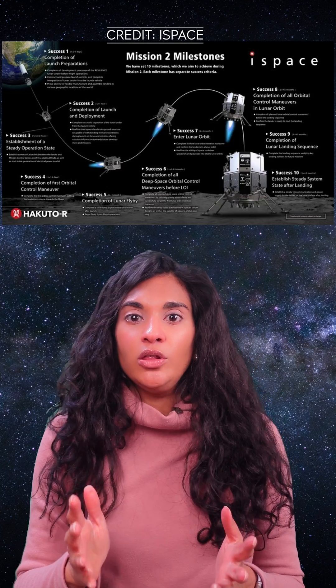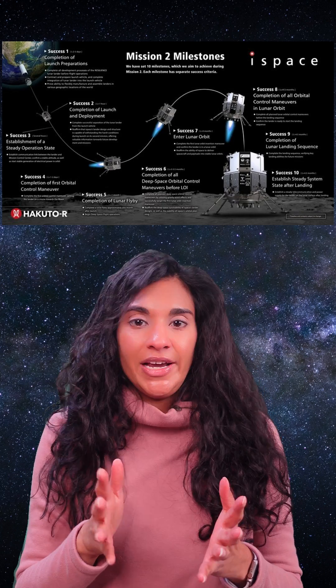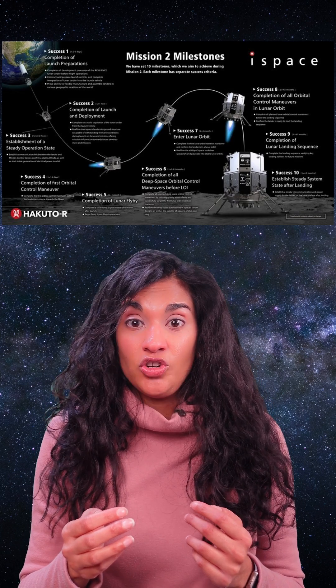I-Space Resilience's journey to the Moon is going to take much, much longer. They'll use a low-energy elliptical transfer orbit to slingshot to the Moon, with landing occurring four to five months after launch.